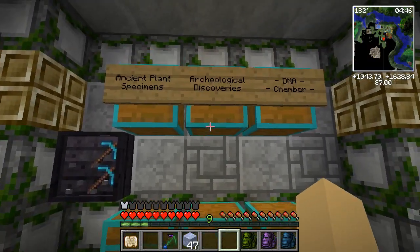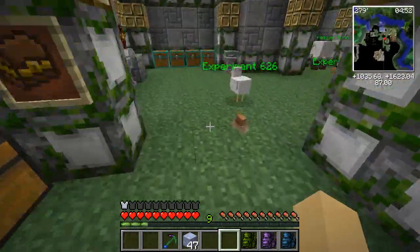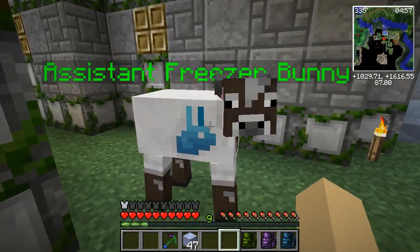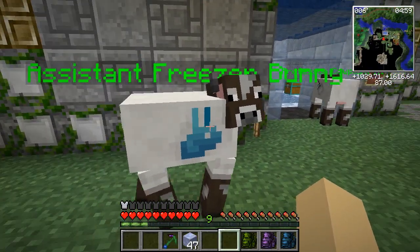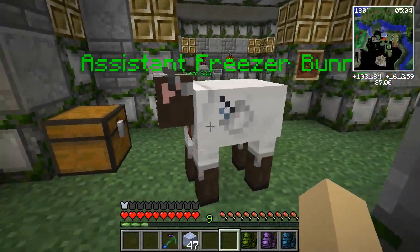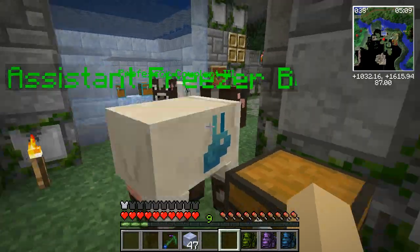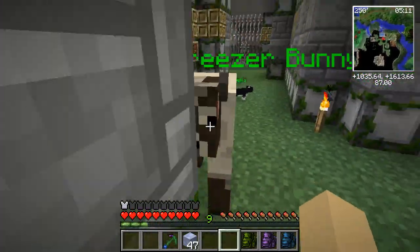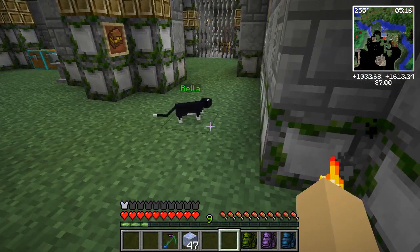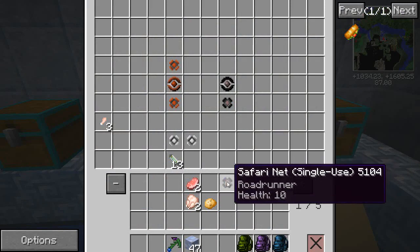Ancient plant specimen and archaeological discovery — putting the stone tablet away, we're good. Hello little snail! Oh, assistant freezer bunny — look at your little outfit, it's so cute! I think somebody went down and made assistant freezer bunny a new outfit. Oh Alex, that's the cutest thing in the world! And Bella actually has, I think, a lab coat that I need to get her for the chemistry lab that Alex made her too — that is fantastic.